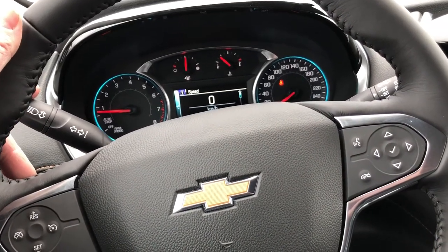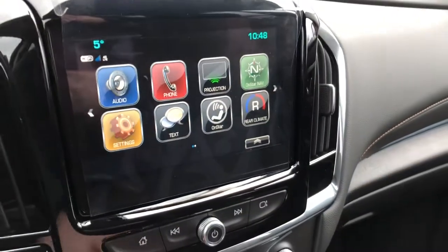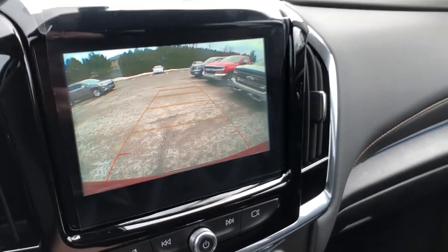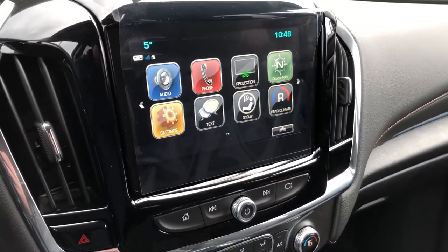Your exterior lighting and signal operation, wiper operation on the other side. Put the Traverse in reverse — rear view color camera with dynamic grid lines, going to make backing up and parking a lot more safe and easy. Plus, you have the ultrasonic park assist sensors.